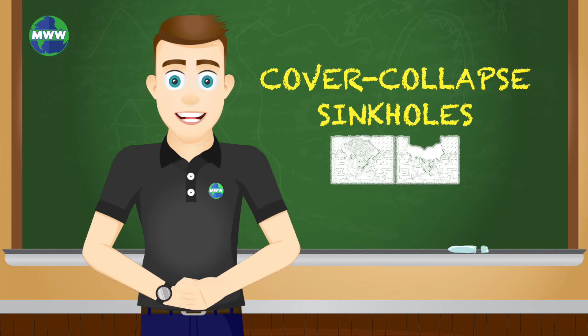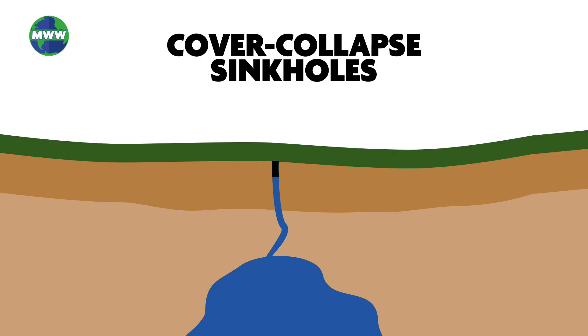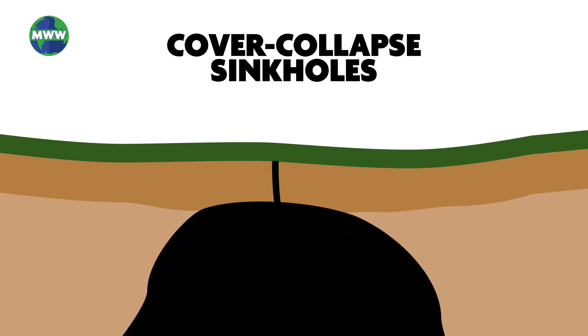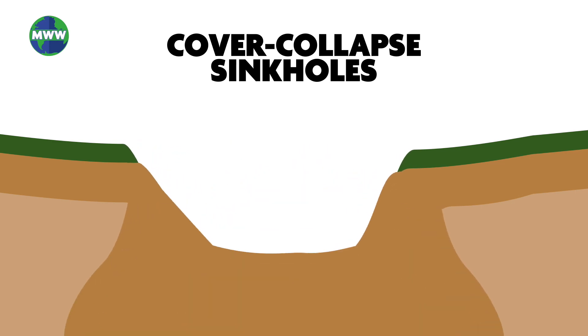Covered-collapsed sinkholes are the dramatic and abrupt disturbances often seen in the news. They happen when the covering sediment has a lot of clay, but over time, due to water drainage and erosion, a cavern forms under the surface. It gets larger over time, and when there's not enough support for the land above, there is a sudden collapse.